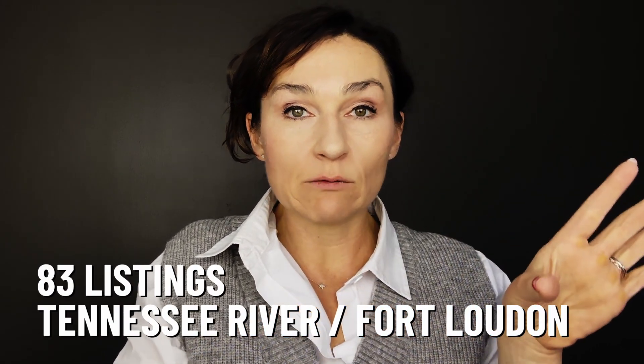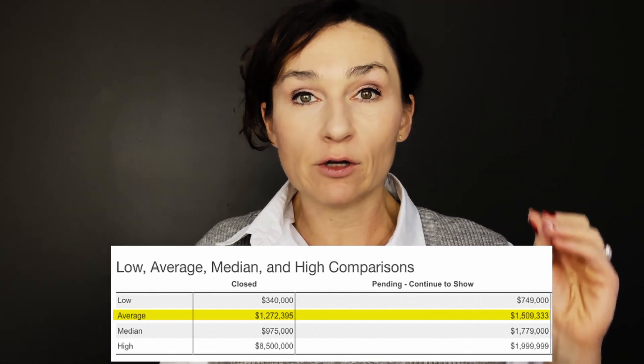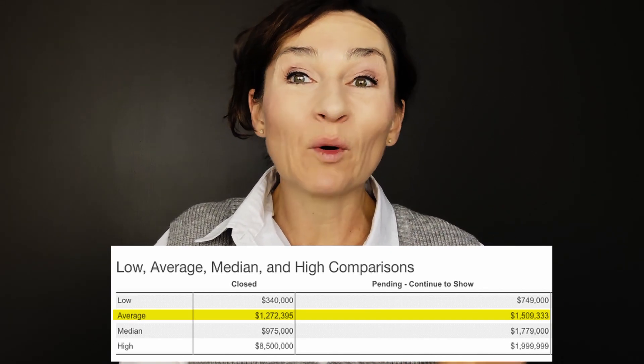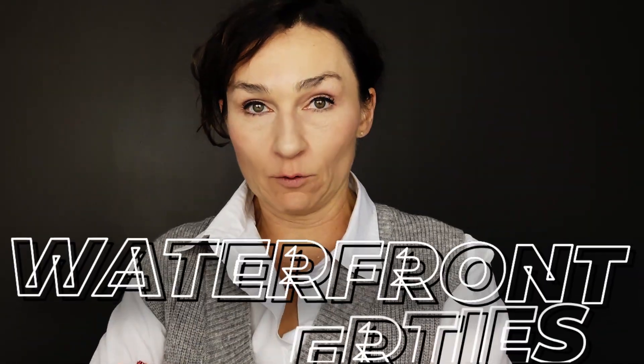37914 is a very small piece of this pie. Of the 83 Tennessee River / Fort Loudoun listings, the average closed price is $1.272 million. Current pending is averaging 1.6 million, active average is 2.2 million, and overall average is 1.56 million. This is your most expensive water frontage compared to the others, though Melton Hill is a close second. You're going to pay the most for Tennessee River / Fort Loudoun Lake water frontage.